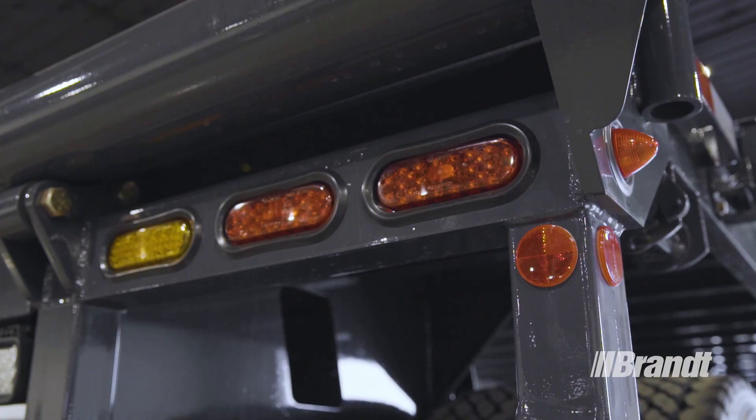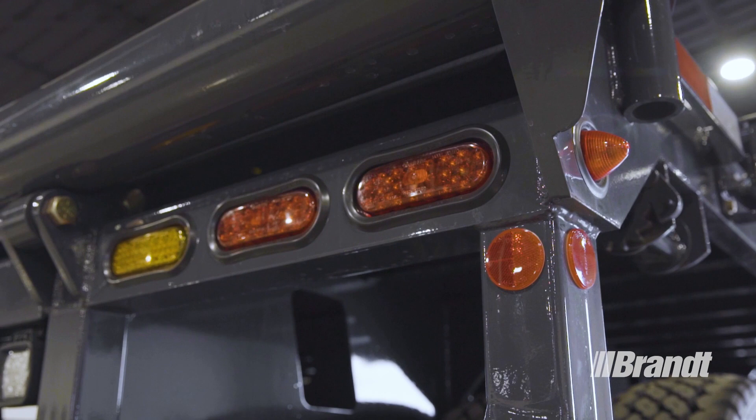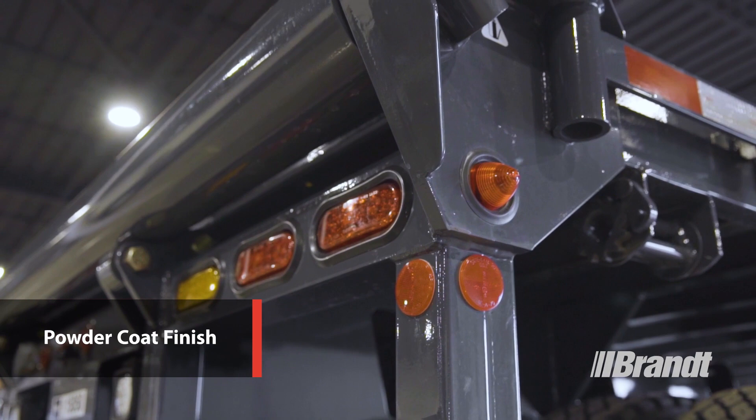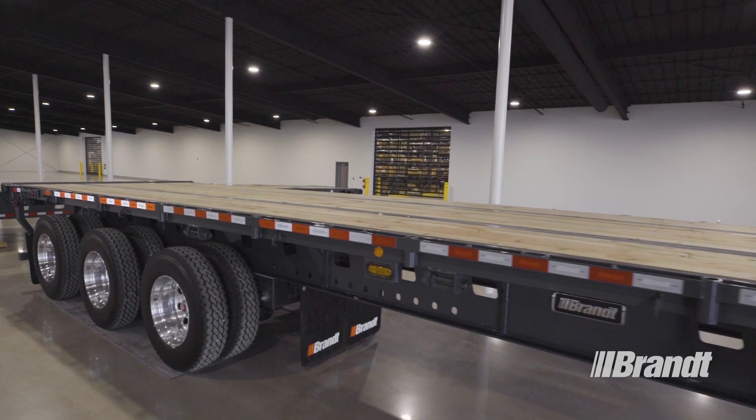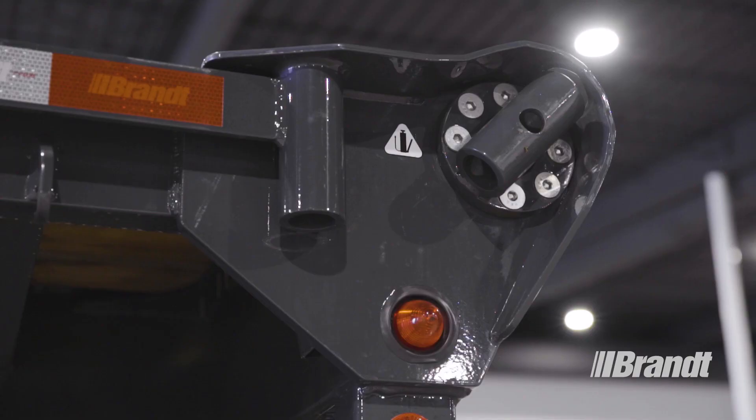And speaking of trailer life, every steel component on this trailer receives a thorough cover of Brandt's premium powder coat paint and durable powder zinc undercoating. In addition to good looks, our highly durable powder coat finish delivers superior rust protection for higher resale value and a lower total cost of ownership.